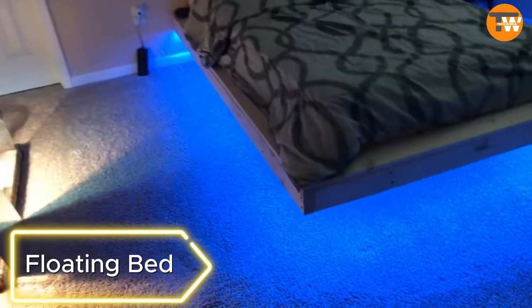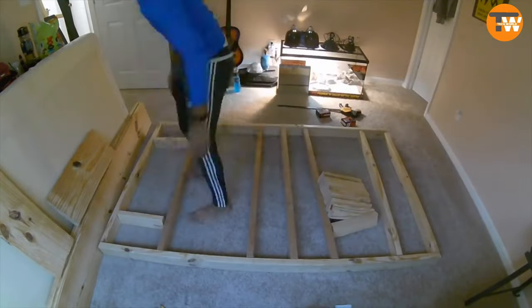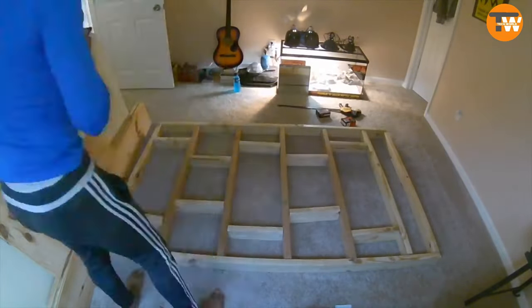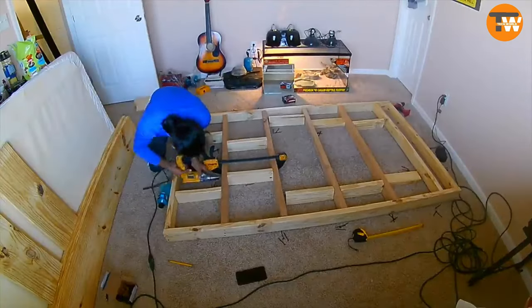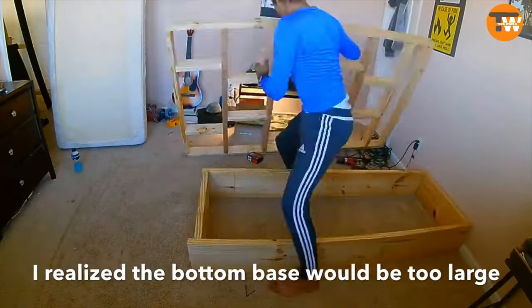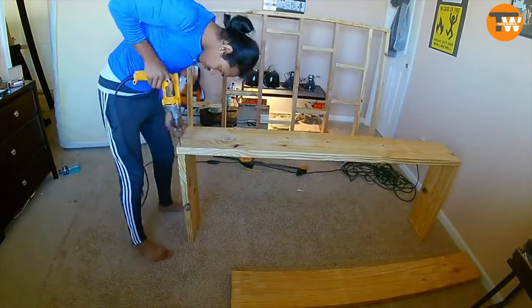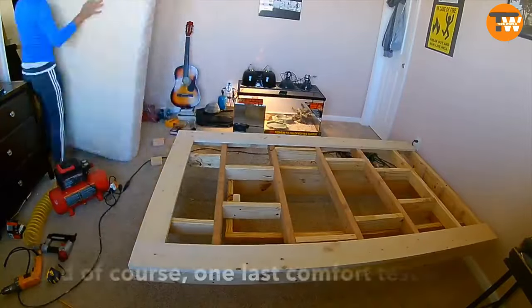This bed looks like it's floating in the air — a bit like something you'd find in David Blaine's apartment. You don't need magic skills to make your own version. The trick is simple: the support of the bed is just much smaller than the bed itself. You can add backlighting to make it even cooler and impress your guests. These projects are doable even on a modest budget — the creator bought boards for $12 each, and a 5-meter LED strip with a remote control costs $30.